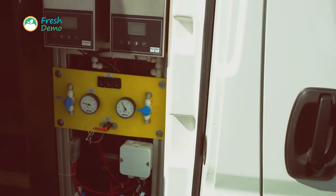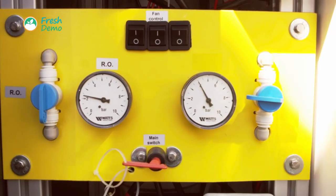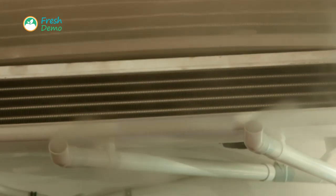Dry mist technology is easy to implement or to retrofit in all sizes of storage room or means of transport, and in any refrigerated or non-refrigerated sales display.